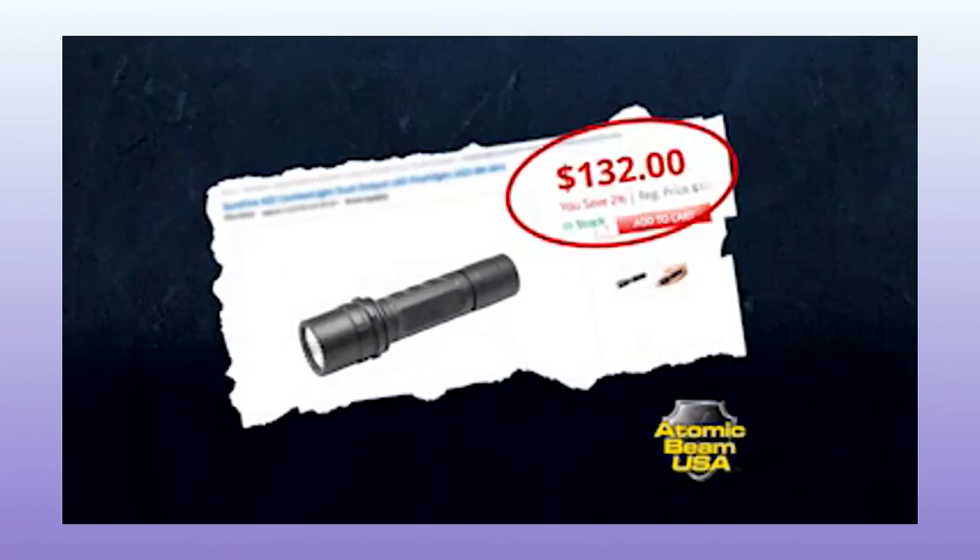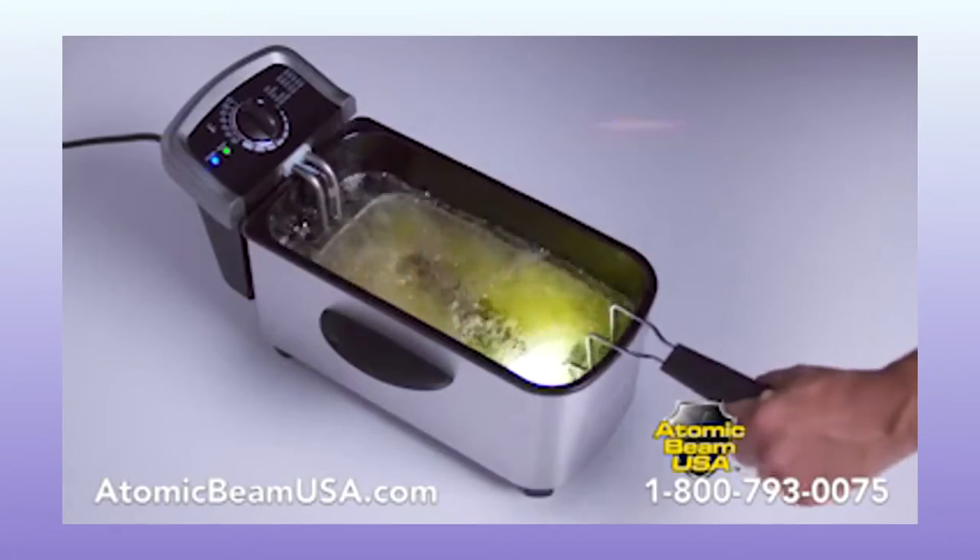You could spend over $100, or the Atomic Beam USA can be yours for just $19.99. Who are they kidding? Who's going to buy a flashlight for $132? You can literally go to the dollar store and buy like 10 of these for five bucks. You'll also get a lifetime guarantee — if it ever breaks, there they are with the oil again. The critical components inside the Atomic Beam are made right here in the USA — so instead of some Chinese sweatshop, it's some American sweatshop. This is made in China, and it still works just as well as this American-made one.